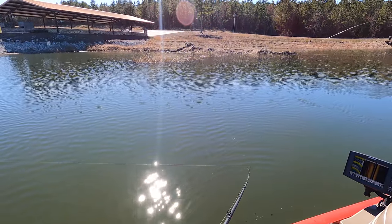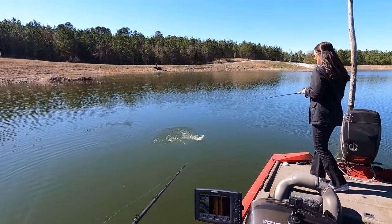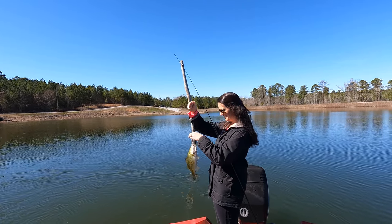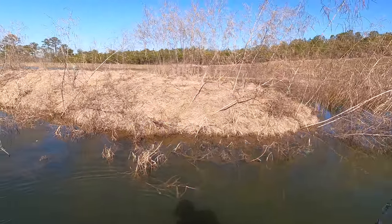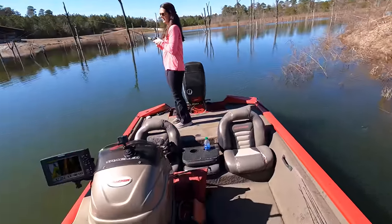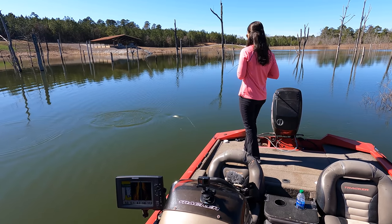We're on a little hot spot here — all of our action is coming right off this spot. Liz caught the little male, I've caught the two females, and she got the little male — little buck bass. Nothing wrong with that though. Liz got her one — she keeps playing with the buck bass.